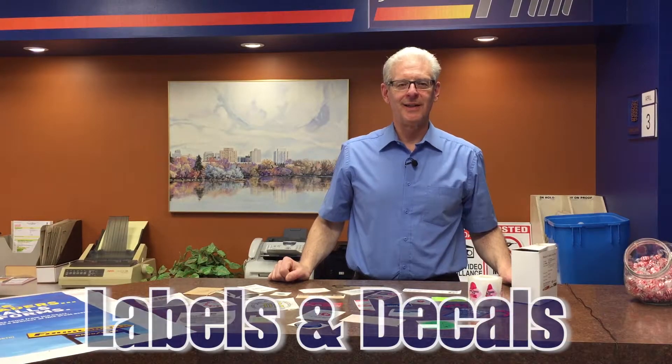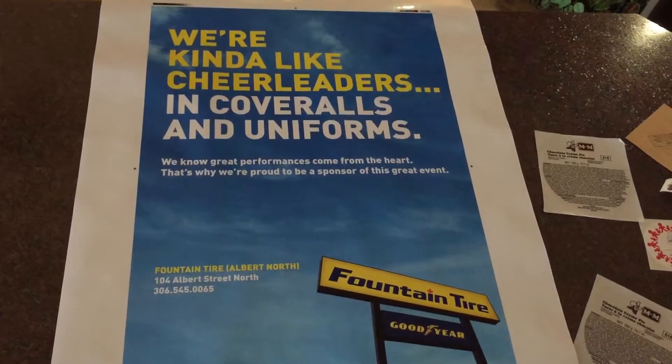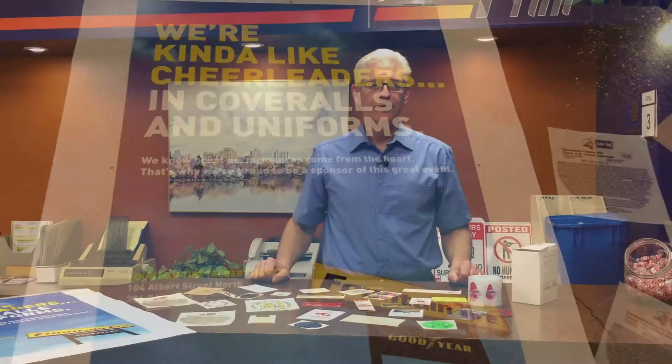Today we're going to talk about labels and decals. They can be roll labels for products, shipping labels, tamper-proof labels, security labels for computers, bar-coded labels for packaging. Your logo can be put on almost anything — logos for ingredients, the food industry, danger labels, danger stickers, decals for cars or a trailer that's eight feet long.